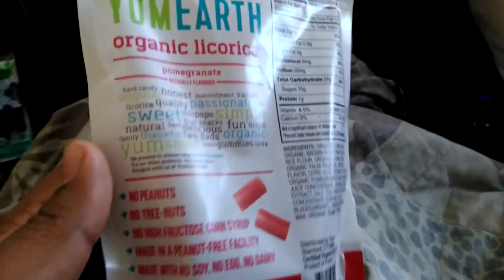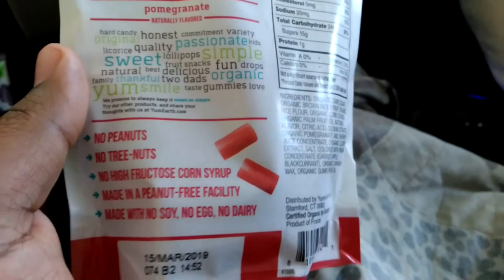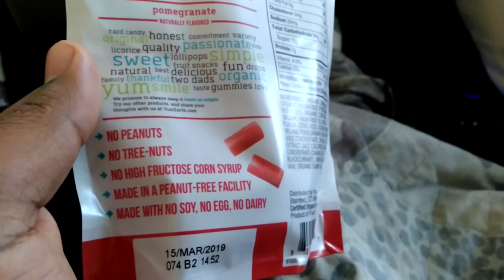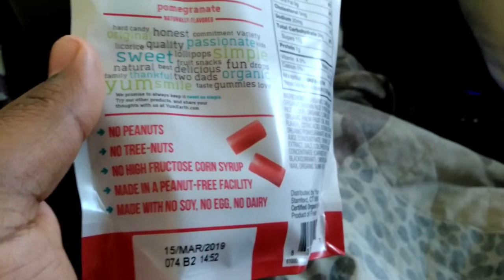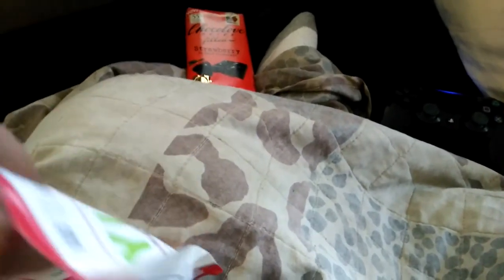Those are the ingredients if anybody cares to read them. No peanuts, no tree nuts, no high fructose corn syrup, made in a peanut-free facility, no soy, no egg, and no dairy. You can definitely smell this — it's not a bad smell either.